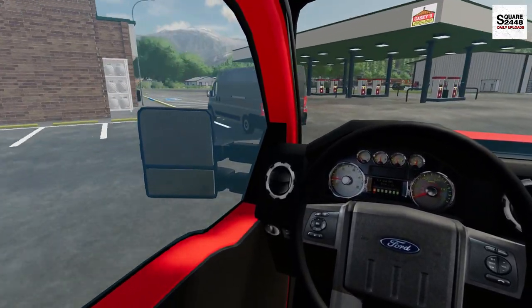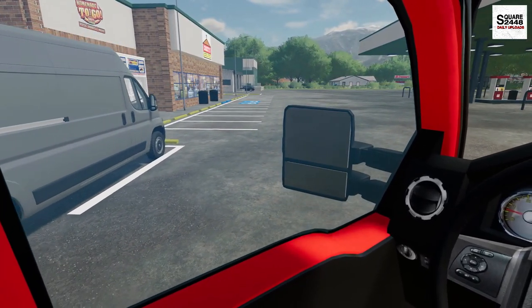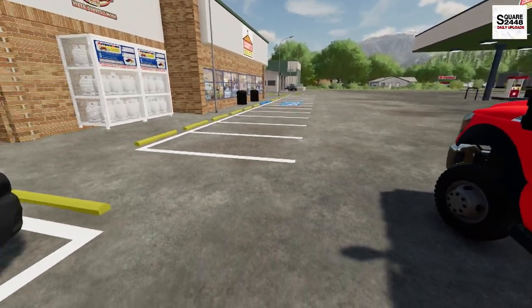Look at that — it looks like this is a delivery van. They said right rear, and yeah, that is flat. So why don't we get out the jack and the impact and we'll get this tire changed.